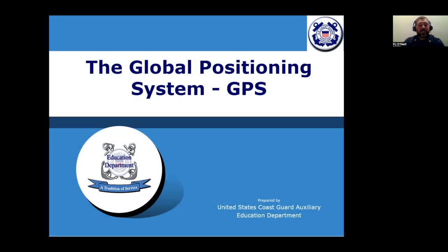Good evening everyone, I'm P.G. O'Neill, the branch assistant for STEM training and youth programs in the Coast Guard Auxiliary, and welcome to this month's Tech Talk, all about GPS. Tech Talks are held on the fourth Tuesday of each month at 2100 hours Eastern time. Tech Talks are sponsored by the U.S. Coast Guard Auxiliary and the Boy Scouts of America Sea Scout program.